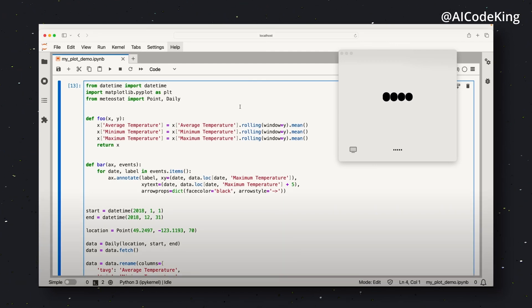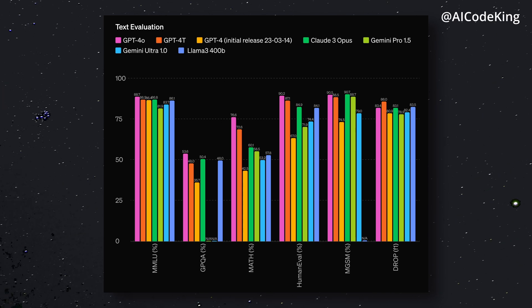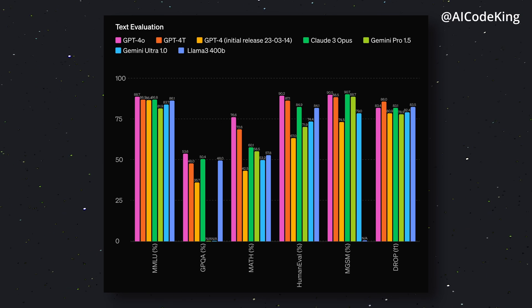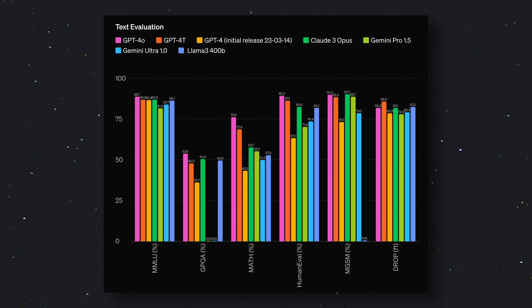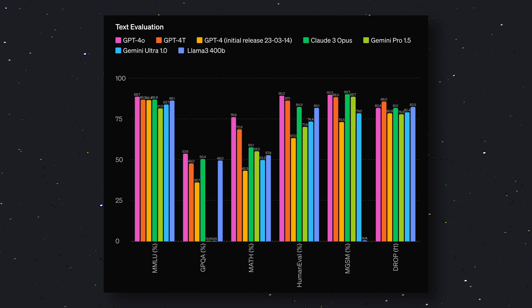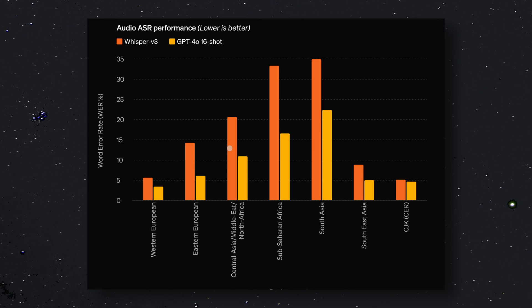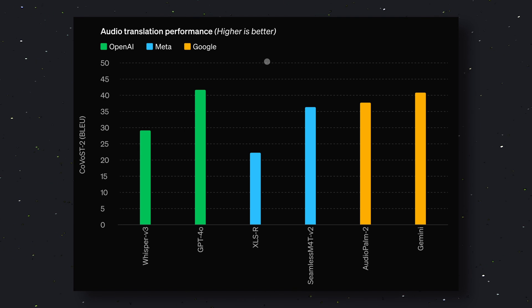They have also shared some benchmarks about the model, and in most of the benchmarks it beats all previous models in existence. In the MMLU benchmark, it scores 88.7. In the GPQA benchmark, it scores 53.6. In the math benchmark, it scores 76.6. In the HumanEval benchmark, it scores 90.2. In the MGSM benchmark, it scores 90.5. And in the DROP benchmark, it lags a little but still scores a respectable 83.4. In the audio ASR benchmark, it also thrives by beating their own Whisper V3 model. Audio translation performance is also amazing.